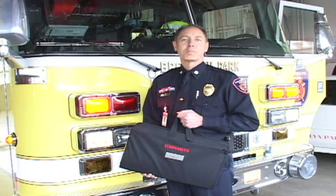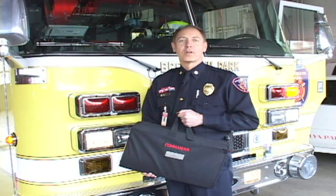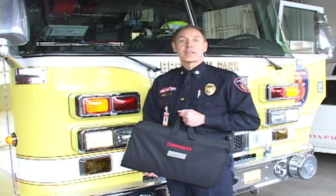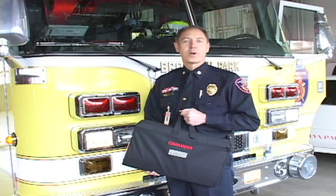Hi, I'm Fire Chief Ken Perlman. As an incident commander, we're responsible for the overall safety of our fire ground, all the resources dedicated into that fire ground, and maintaining the highest level of situational awareness possible.